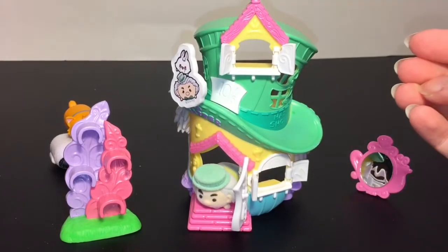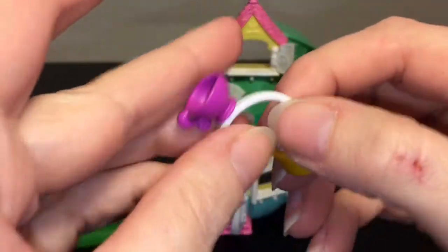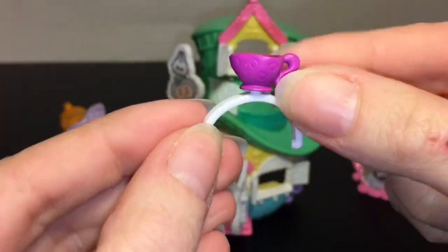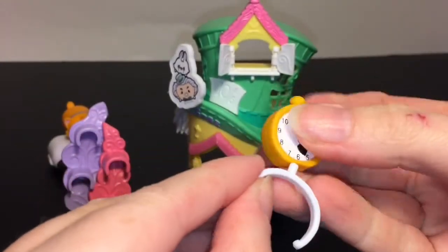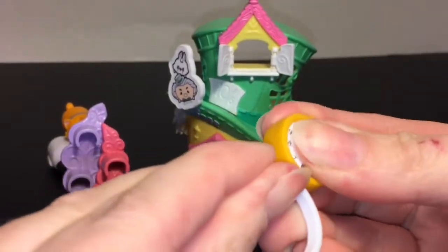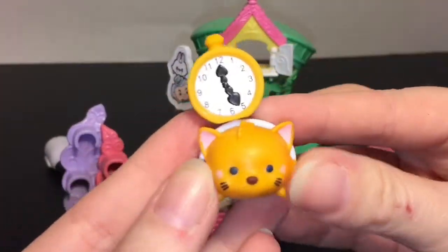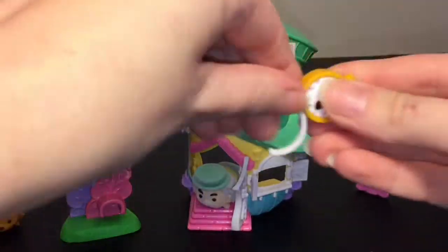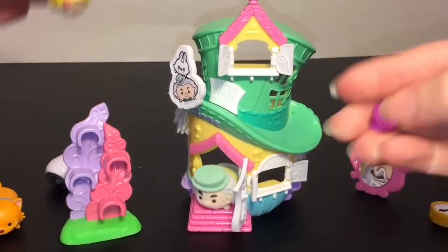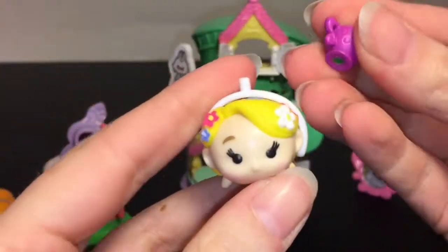You get two main headband pieces for the medium size Zoom Zooms. You have the little teacup headband, or you can swap it out with the pocket watch — the White Rabbit clock headband. Let's grab Toulouse — very cute, these fit the medium size figures. And then Rapunzel will get the little teacup.